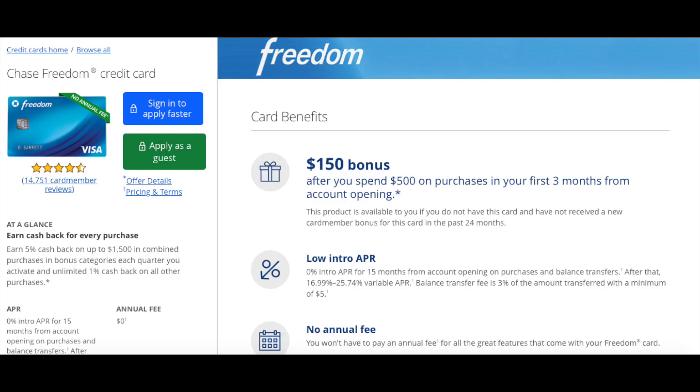The sign-up bonus I got was $150 cash back after spending $500 within three months, which was super easy to hit. Most cards require $1,000 to get $150 back, so only needing $500 was perfect. Around that time I was graduating college, and with all the bills and expenses after school, I met that requirement in about four weeks. So I got the $150 cash back, and that bonus is still available today.